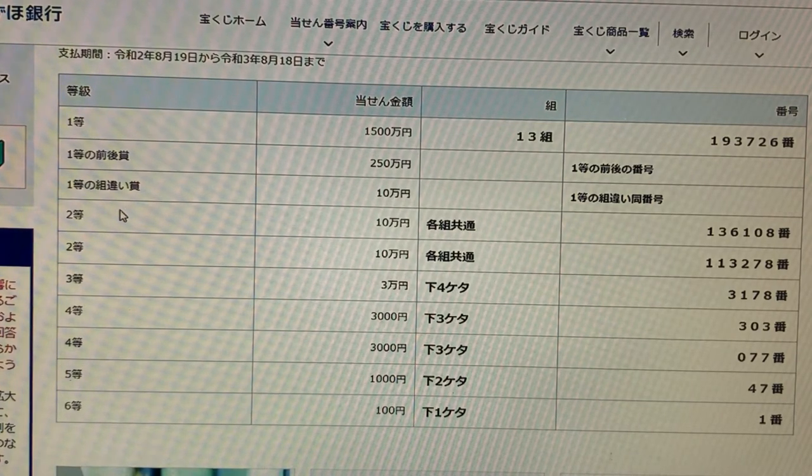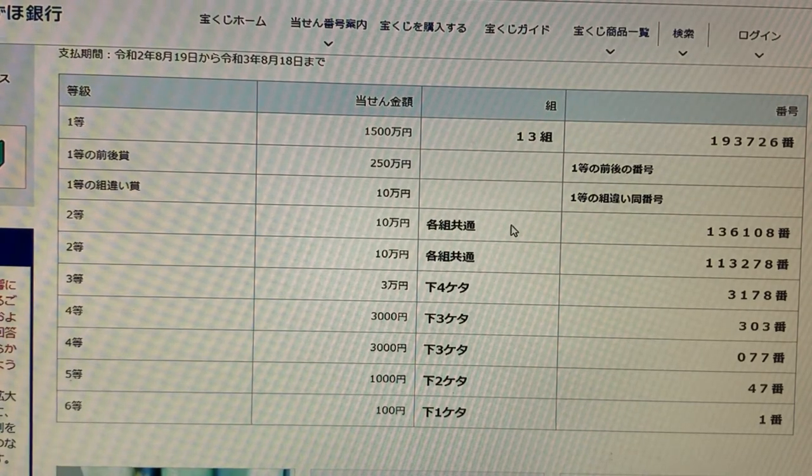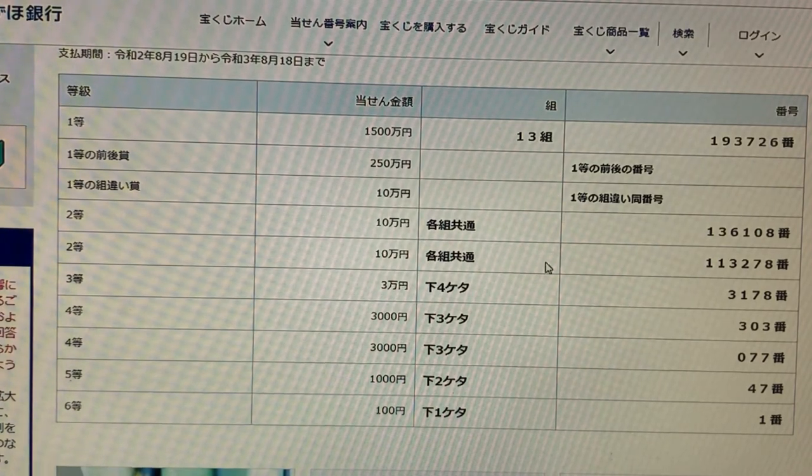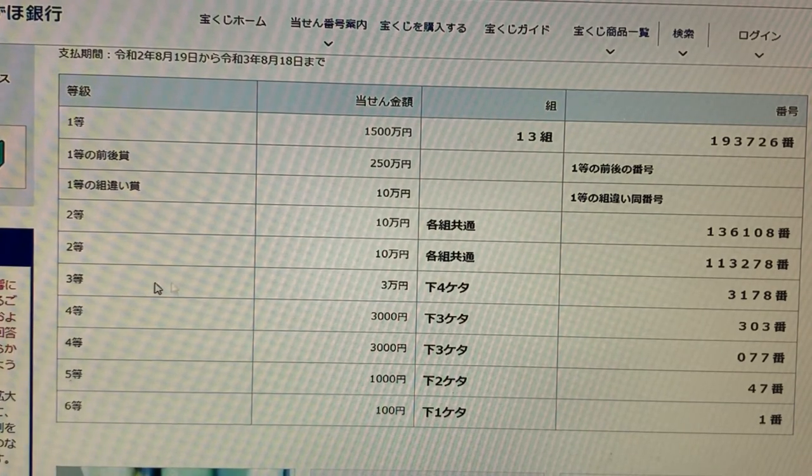Looking at the second prize — nito — this is jumanen. You can have any grouping number but you must have the numbers 1-3-6-1-0-8. Looking at the second second prize, again jumanen, you can have any grouping number but you must have the numbers 1-1-3-2-7-8.